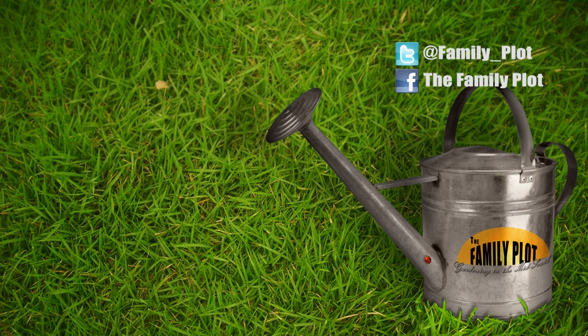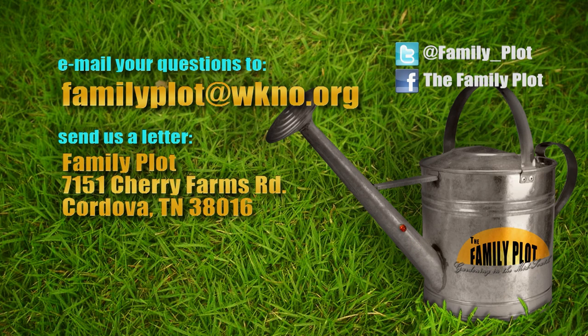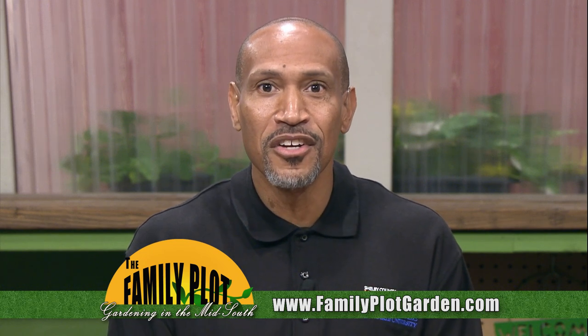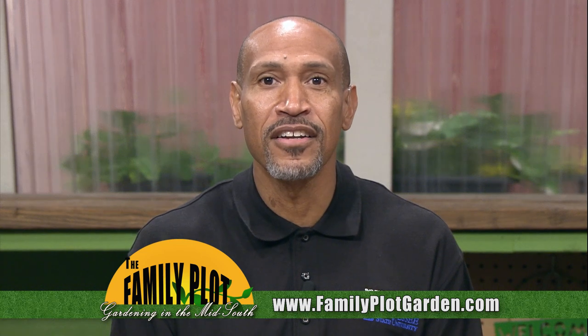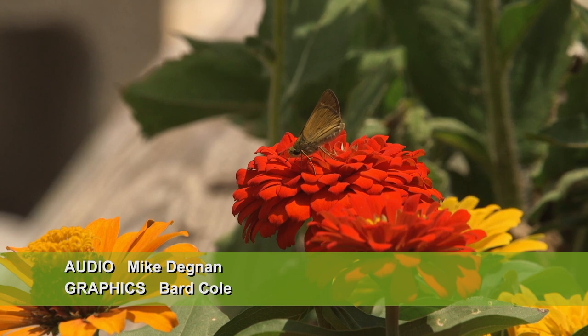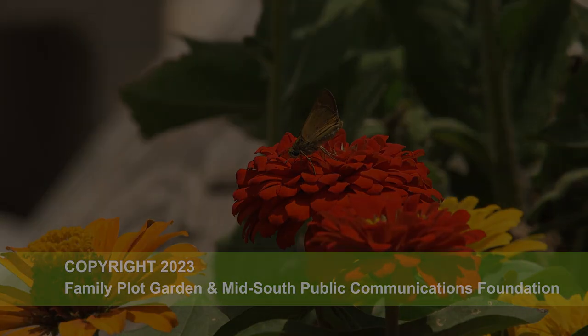Thank you Mary — that was fun. Remember, we love to hear from you. Send us an email at familyplot@wkno.org, or write to Family Plot, 7151 Cherry Farms Road, Cordova, Tennessee 38016. You can also go online to familyplotgarden.com. Today we talked about attracting butterflies to your garden — we have a butterfly garden here at The Family Plot; go watch videos of us planting and caring for it at familyplotgarden.com. Be sure to join us next week for The Family Plot, Gardening in the Mid-South. Be safe. See ya, bye-bye.